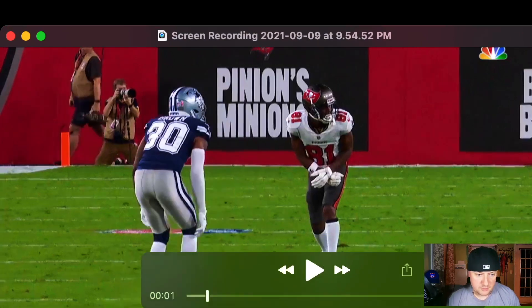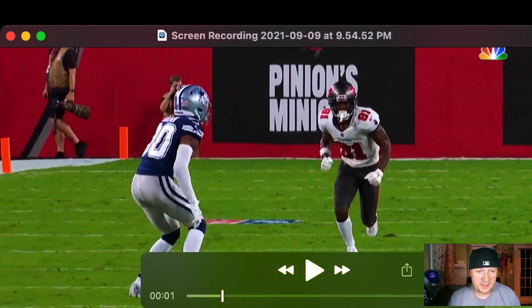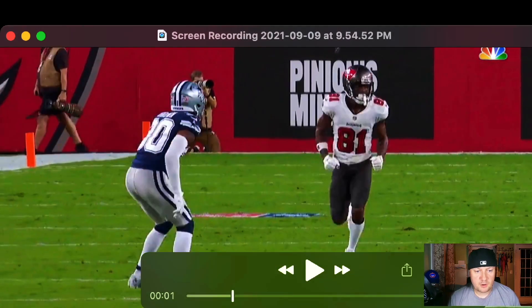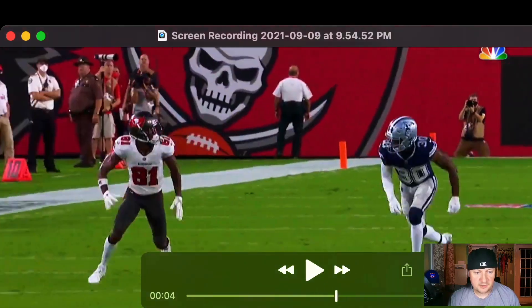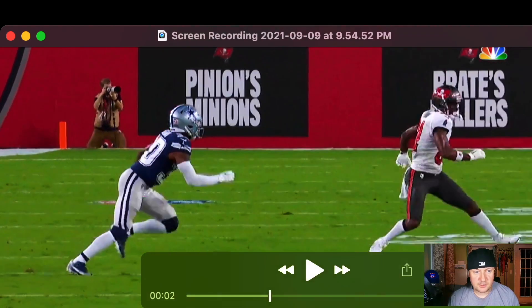Here's the angle of Brown running the route — this is where the magic happens. You see him get off the line of scrimmage working normally, then he starts looking inside to sell the inside of the route. There's a change of speeds here: he goes from slow to fast, working inside like he's going to run a curl route.